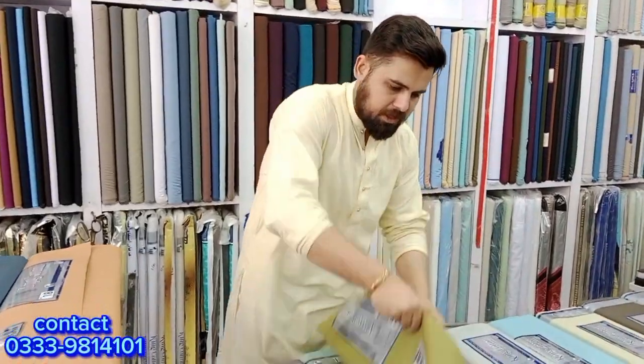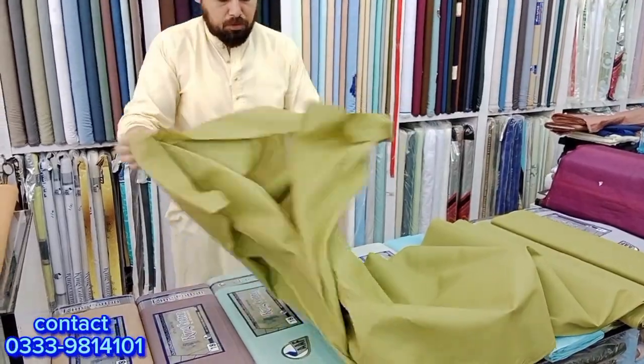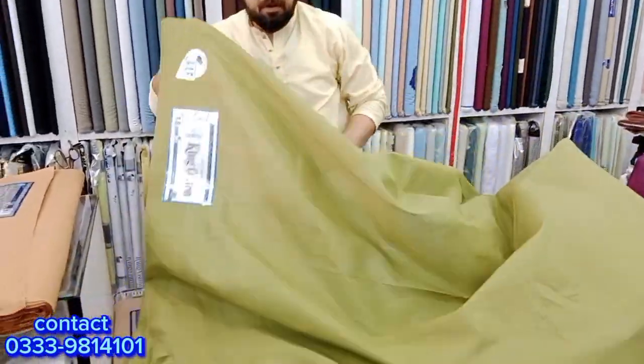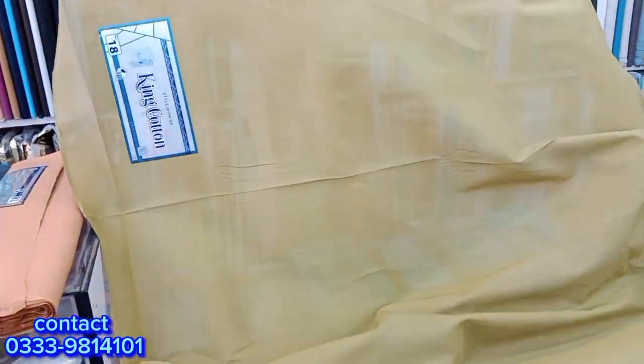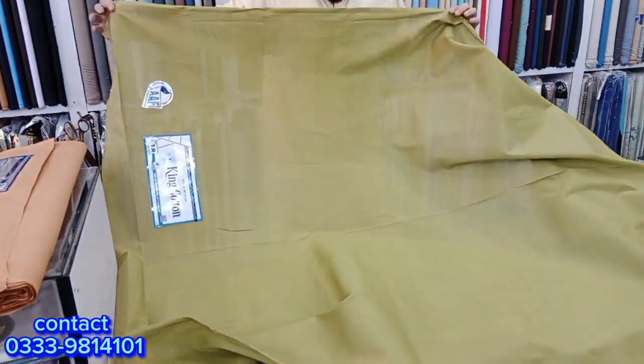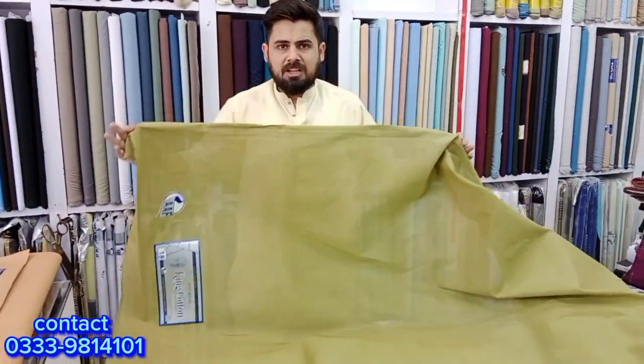You will always use a cotton. It's a very beautiful cotton. You can use it with Maya and without Maya. It's a very beautiful cotton. Please visit.